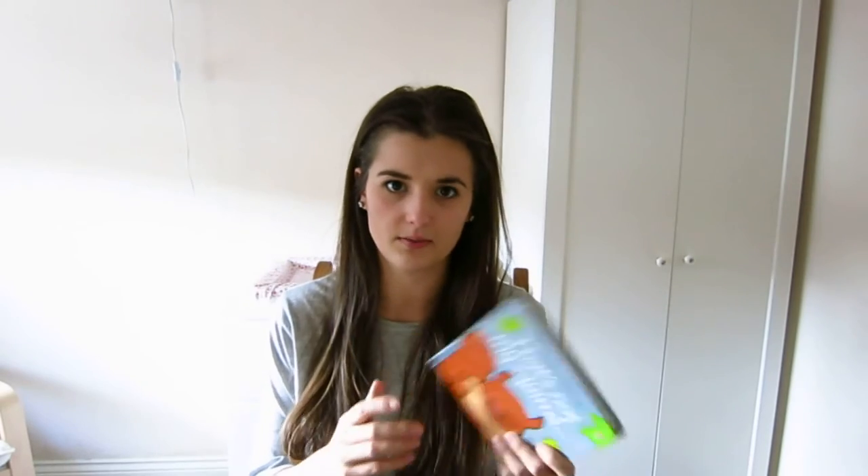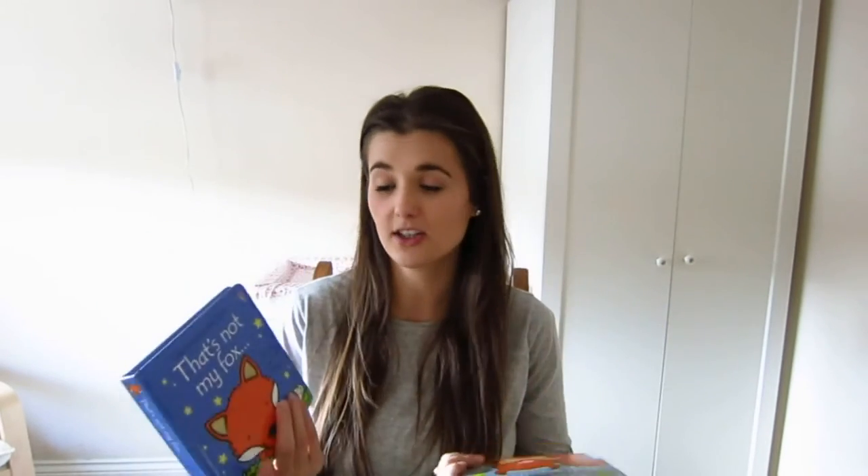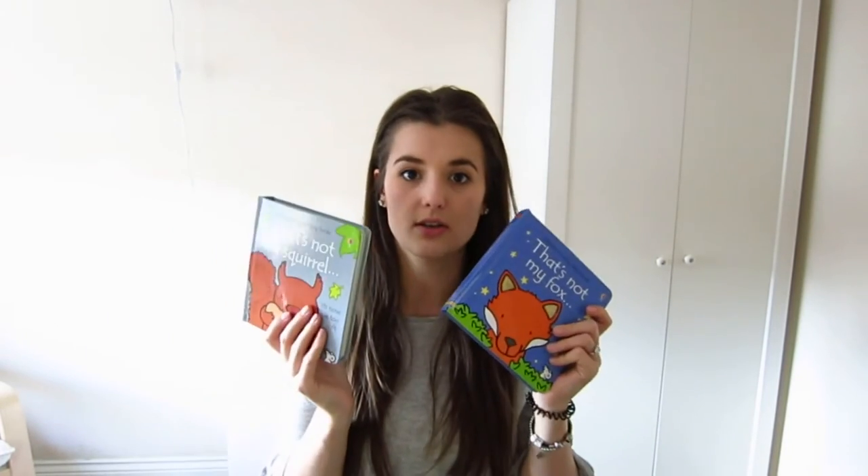Then I picked up some touchy feely Usborne books. These are great little books - whether she's going to be into it now I'm not too sure because obviously she's just turned one. I think it's going to be better when she gets a little bit older within the year. So we got That's Not My Squirrel and That's Not My Fox. These are actually half price in Sainsbury's so if you've got a local Sainsbury's definitely go and have a look - they've got all the Christmas ones half price at the moment. I think £6.99 for one is extortionate but when they're on offer definitely stock up. Finally from my mum she put £10 in a card from the cat.